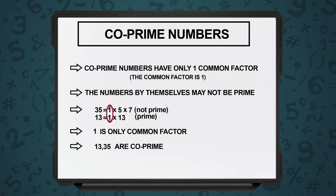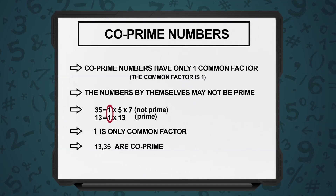Let's take another example: 35 and 13. 13 is a prime number. 35 is divisible by 5, divisible by 7, by 1, and by 35. So 35 by itself is not a prime number, but 13 is. If I take 35 and 13 together, what are the common factors? Only 1.